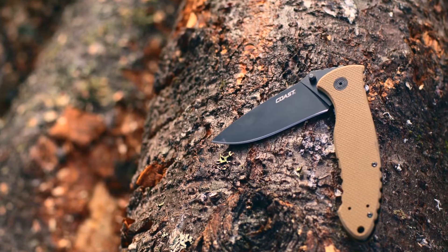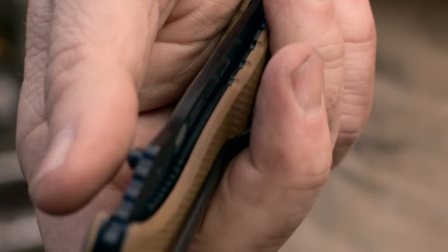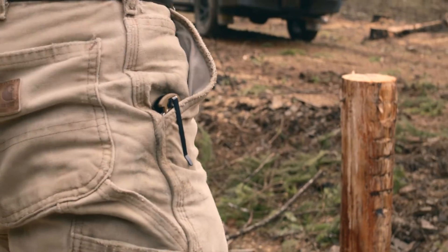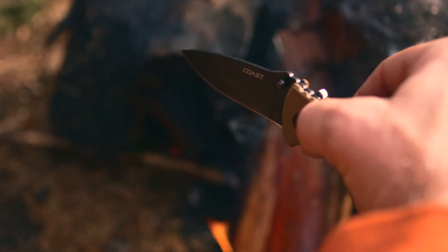The stainless steel blade is rust-resistant and made for all-weather use. Its ultra-tough G10 handle was designed for extreme conditions, and the double roll-lock safety ensures that it will never inadvertently close when he doesn't want it to.